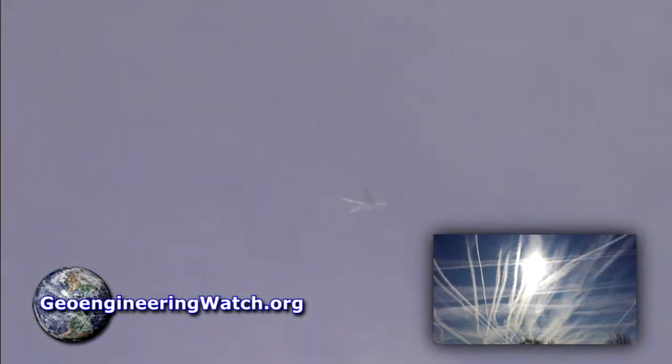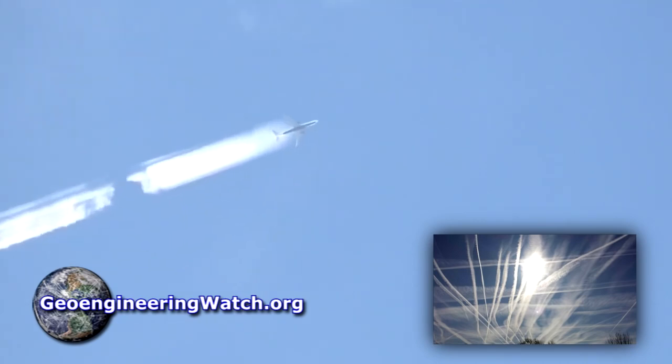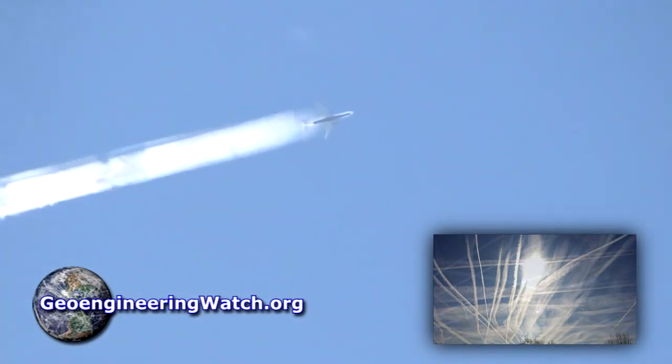Global climate engineering is a lethal, ongoing and extremely immediate threat to all life on earth. Short of nuclear cataclysm, it's the greatest threat we face as a species. The power structure and the mainstream media they control have told the public that we are only seeing condensation trails in our skies. This is a blatant, glaring and verifiable lie.